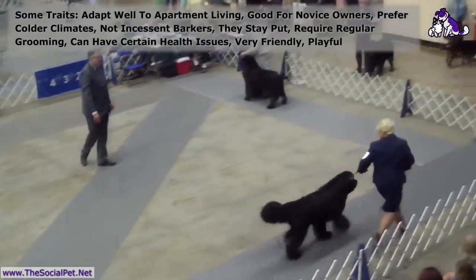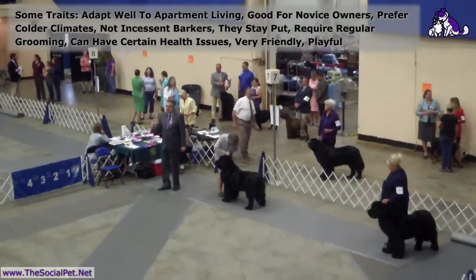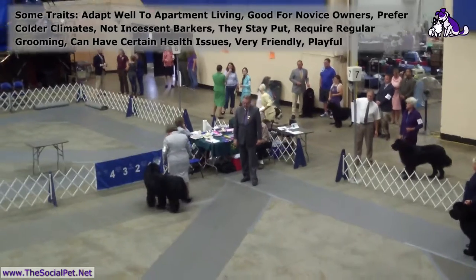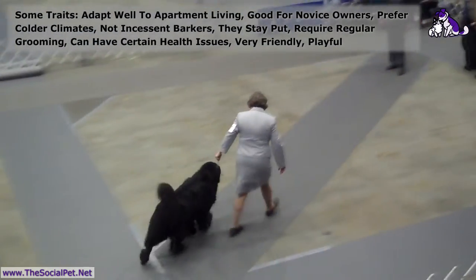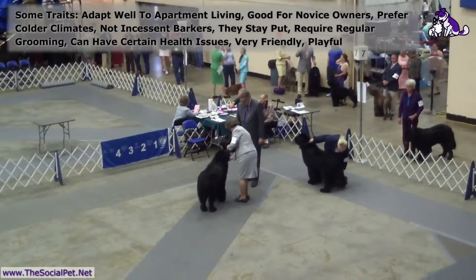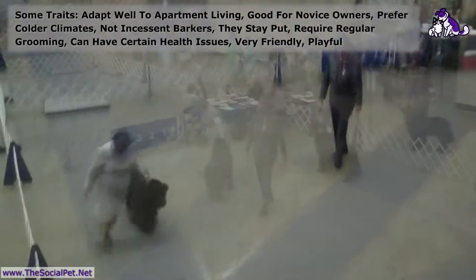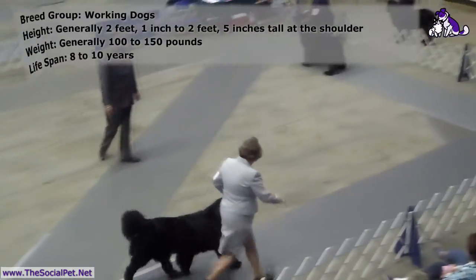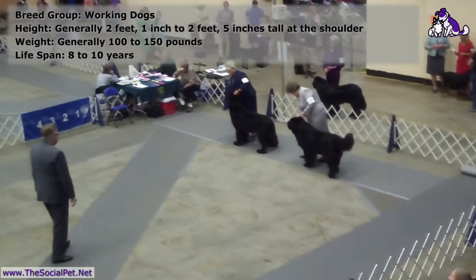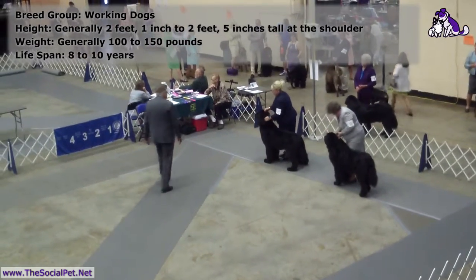All the dogs who win their class get to come back in and compete. The boys are called dogs, and so everybody that's won their class gets to come back in and compete for winner's dog. That means they get the points for that show and the points they need for their championships. So when you hear someone say they're a finished champion, they've beaten other dogs at shows and have been awarded their championship points.